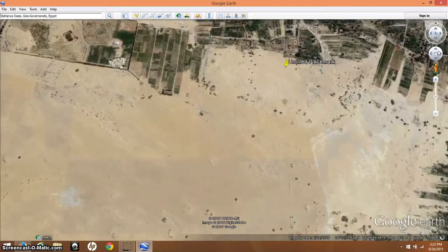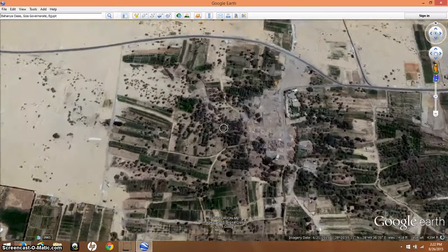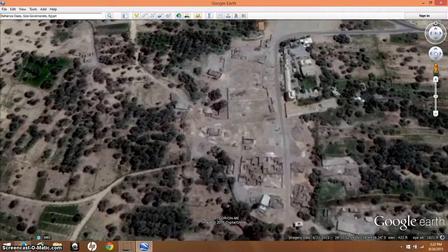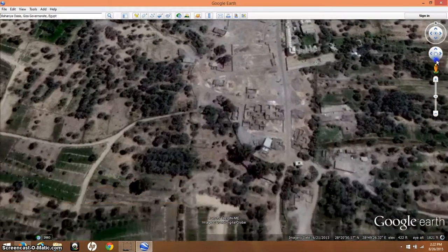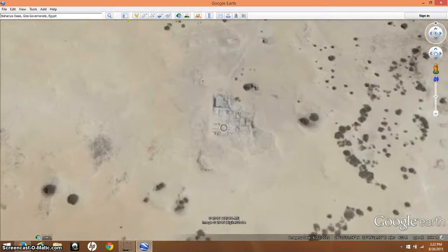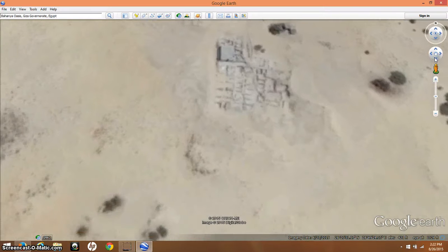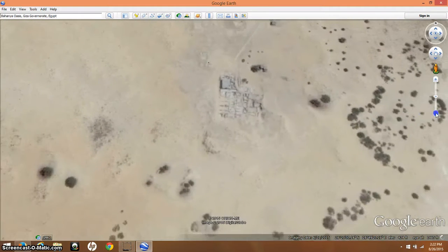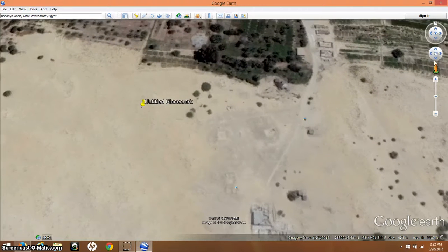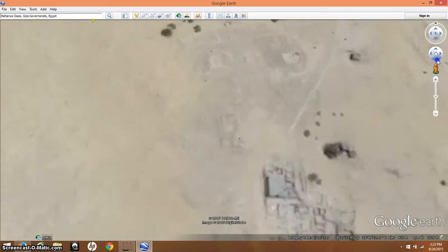Up in this area we have a temple to Alexander the Great and the city is just kind of built around it. Just down here we have some more ancient ruins, and sometimes it's tough to tell what are ancient ruins and what are maybe 100-year-old ruins that have fallen apart, but I think I've got a good enough eye where I can show you these — and I'm pretty sure that these are ancient ruins.